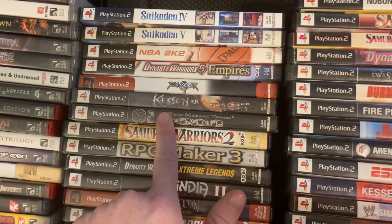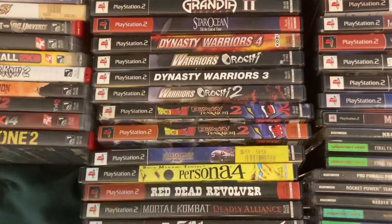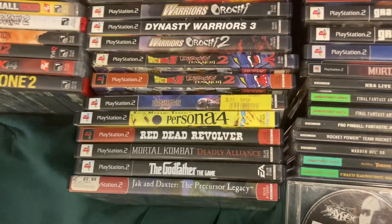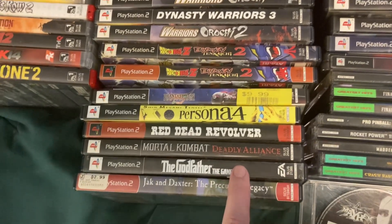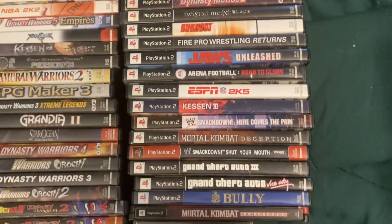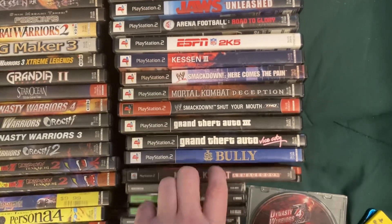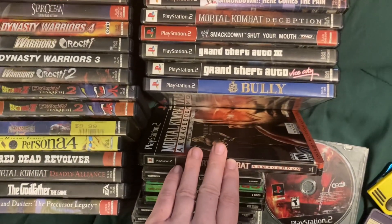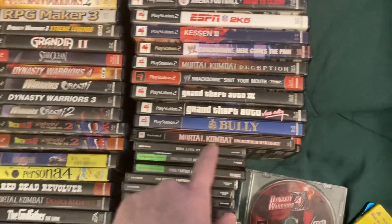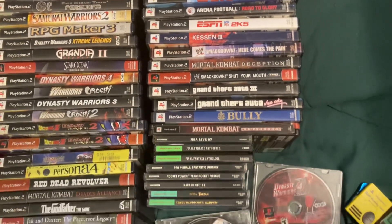There's like Persona 3, a Grandia II that's in there as well. Most of the Dynasty Warriors. Persona IV, that does have the soundtrack with it. He also had a second copy of Godfather but I pretty much left that with him. This was quite the lot overall. And that is complete - that is the steelbook for Mortal Kombat Armageddon. I didn't originally see the soundtrack in there, but it was in the copy of Deadly Alliance, so that ended up working out pretty good.